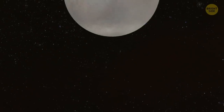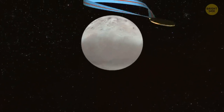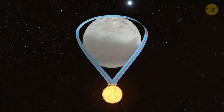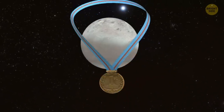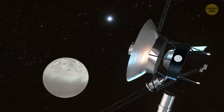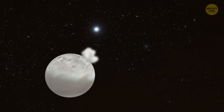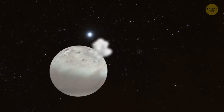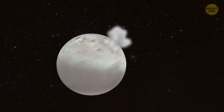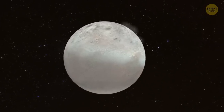Now let's get to Triton. This is the largest natural satellite of Neptune and the first place where cryovolcanoes were observed. In 1977, space probe Voyager 2 detected a long cloud of smoke filled with nitrogen gas and dust. It erupted from the moon and traveled 5 miles up in the air. These eruptions happened quite often, and Triton's surface became soft.